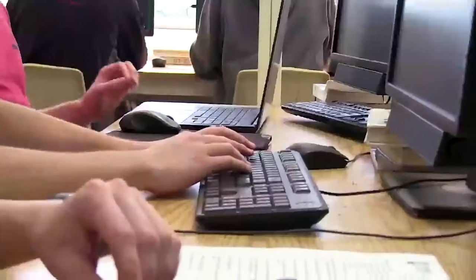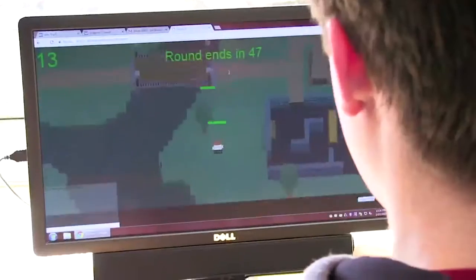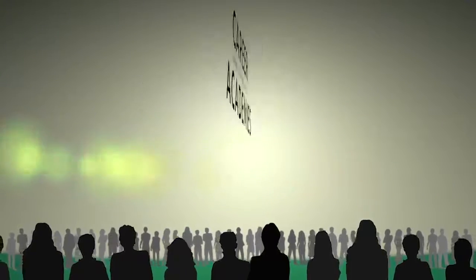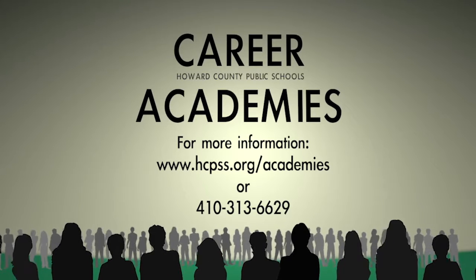What I really plan to do with computer science is what I plan to do in life in general, which is make a difference. Computer science is a great subject for that, because you can be a part of anything you could ever dream of and make whatever kind of impact you're ready to make. Focus on your future with the Career Academies — for more information, contact us today.